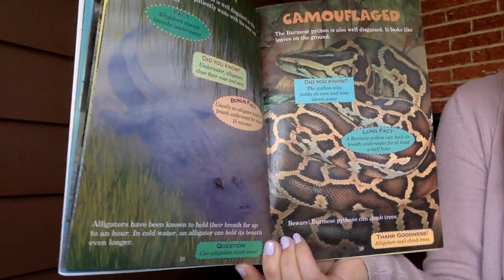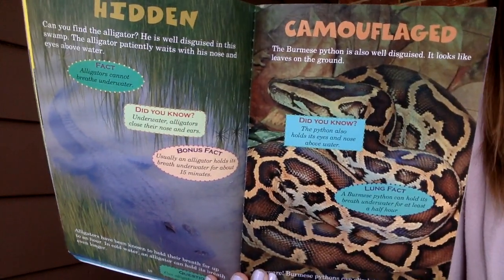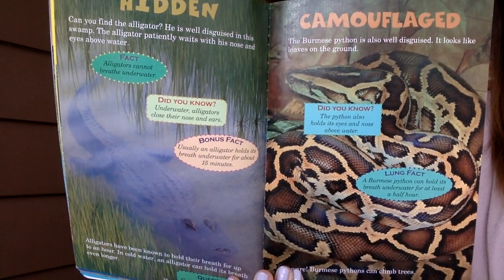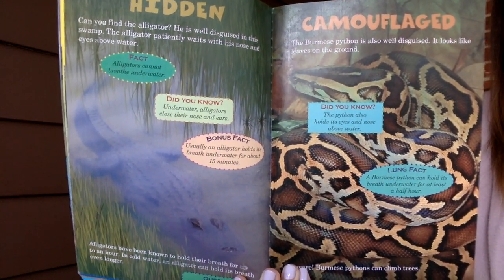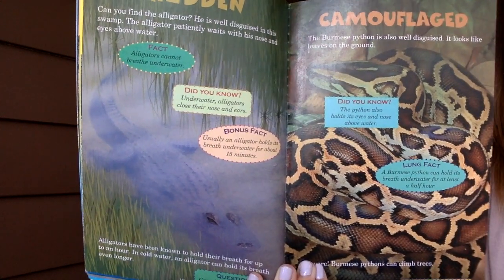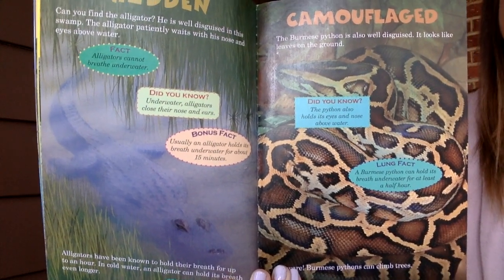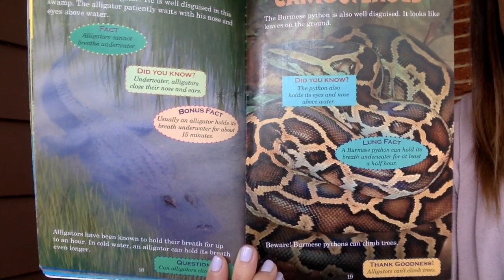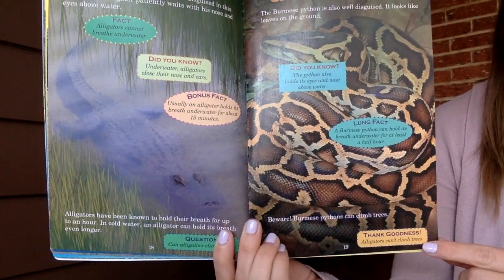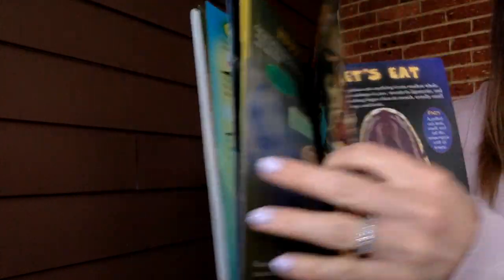Can alligators climb trees? The Burmese python is also well disguised — it looks like leaves on the ground. The python also holds its eyes and nose above water. A Burmese python can hold its breath underwater for at least a half hour. Burmese pythons can climb trees — but alligators can't. Did you get that answer right?